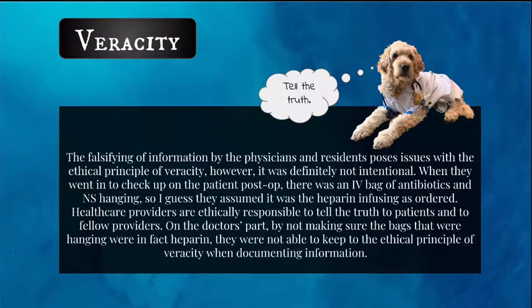The falsifying of information by the physicians and residents poses issues with the ethical principle of veracity. However, it was definitely not intentional — when they went in to check on the patient post-op, there was an IV bag of antibiotics and normal saline hanging, so they assumed it was the heparin infusing as ordered. Healthcare providers are ethically responsible to tell the truth to patients and to fellow providers. By not making sure that the bags hanging were in fact heparin, they were not able to keep to the ethical principle of veracity when documenting.